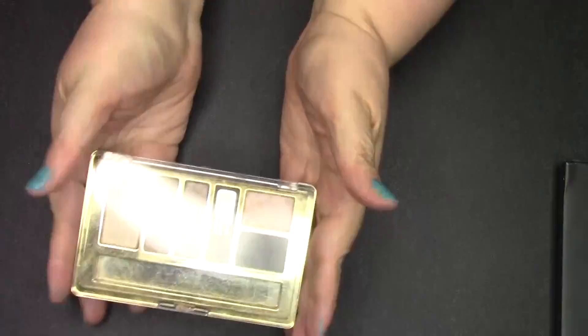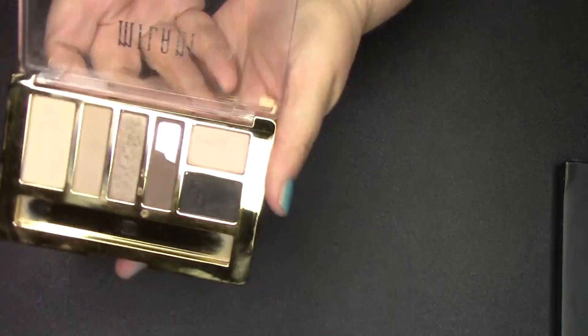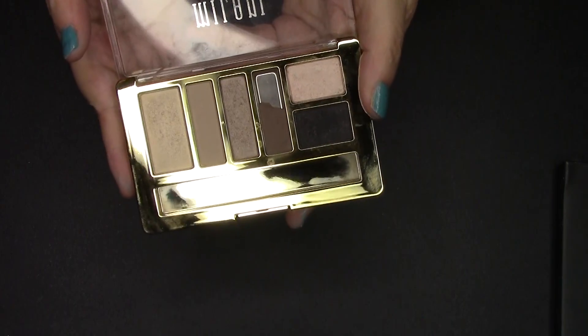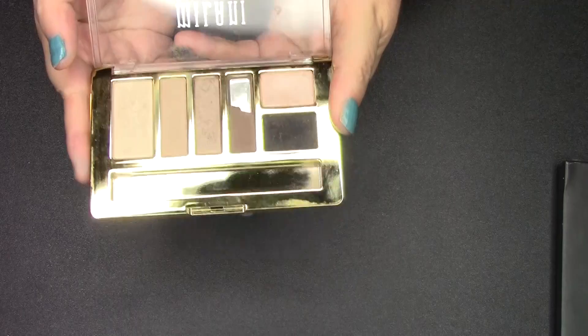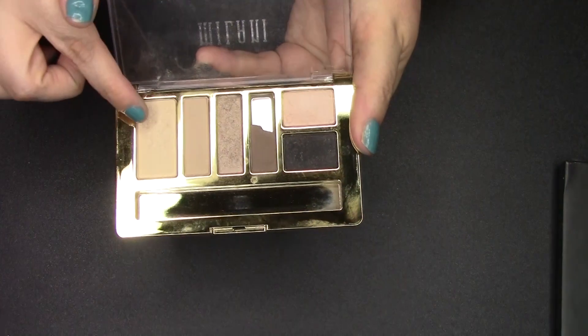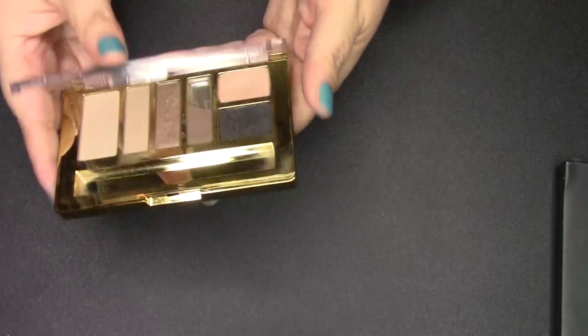The next palette is my most inexpensive palette, and I've got to hand it to this little Milani one right here — these are really good quality. This one is the Must Have Neutrals. It fell and broke so some shadows are broken, but it's a really good palette for a smoky eye or a quick nude eye. I wish one of the colors was matte, but the quality is really nice overall.